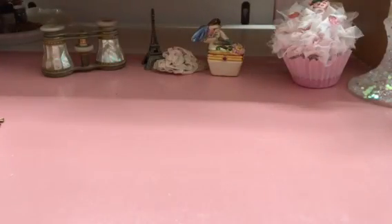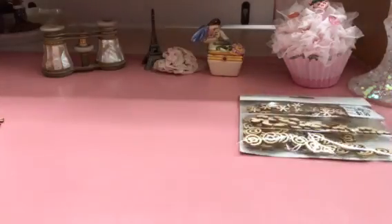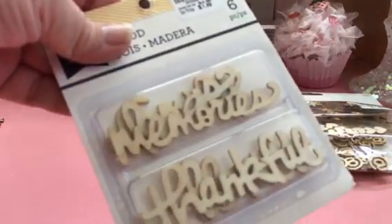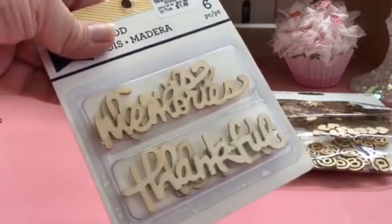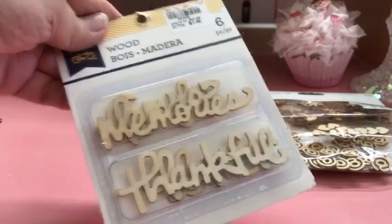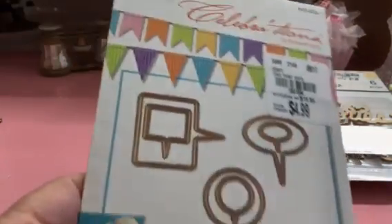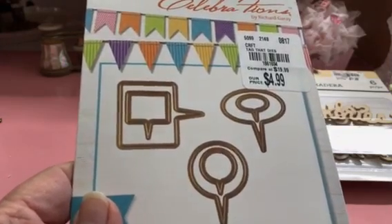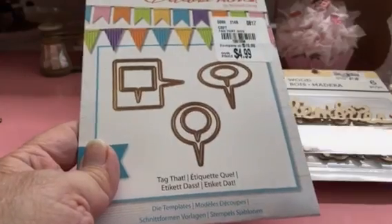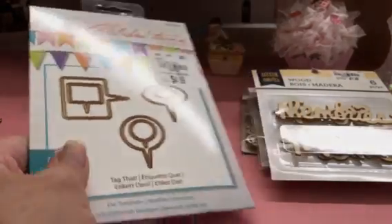There are some little things — maybe they've been out a while — I got a couple of those. And then I got these bubble quote tags, or whatever you call them. I bought that too.